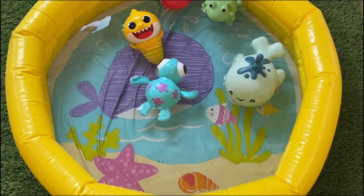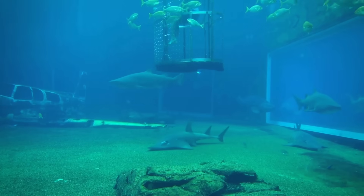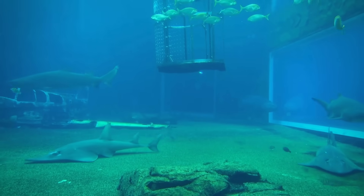Sawfish use their saw-like rostrum to detect, stun, and capture prey, such as schooling fish and bottom-dwelling aquatic invertebrates.